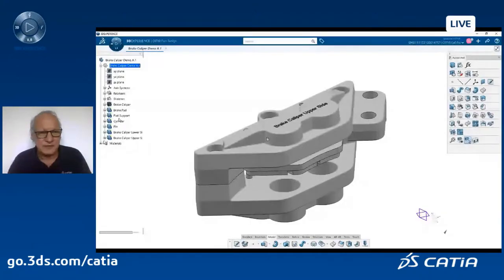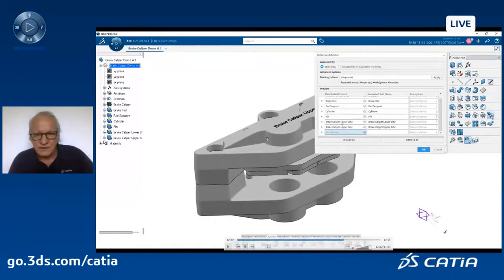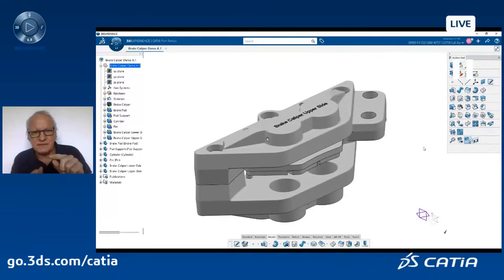I have my various bodies for my assembly. I will use the magic command called distribute. You see all the content of the spec tree in a table. Of course, I don't want to distribute the skeleton or axis system, so I select just the bodies. In one command, CATIA creates an assembly, distributing all those bodies into individual parts.